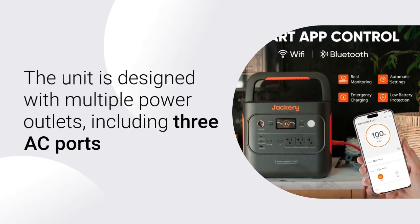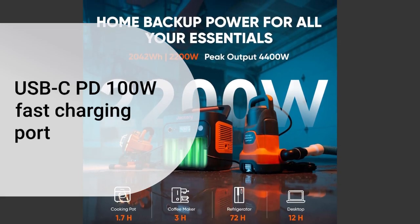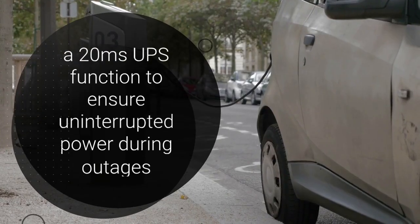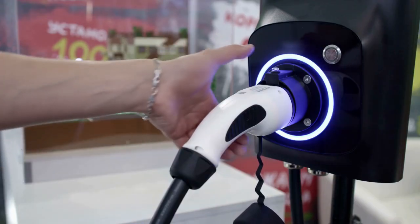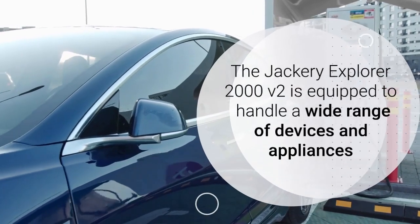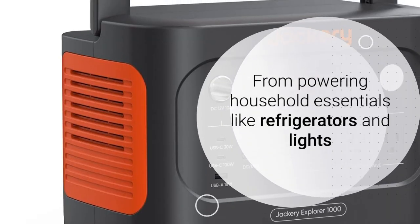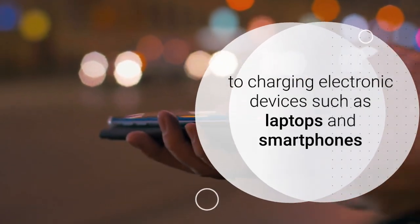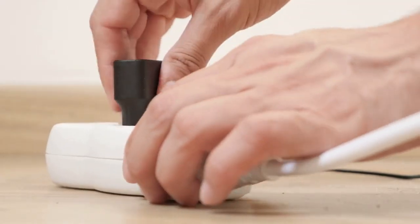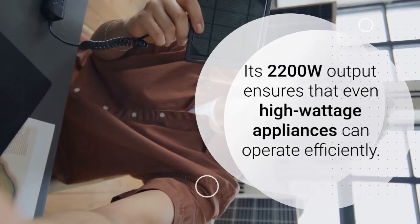The unit is designed with multiple power outlets, including three AC ports, a USB-C PD100W fast-charging port, and a 20ms UPS function to ensure uninterrupted power during outages. The Jackery Explorer 2000 V2 is equipped to handle a wide range of devices and appliances, from powering household essentials like refrigerators and lights to charging electronic devices such as laptops and smartphones. Its 2200W output ensures that even high-wattage appliances can operate efficiently.